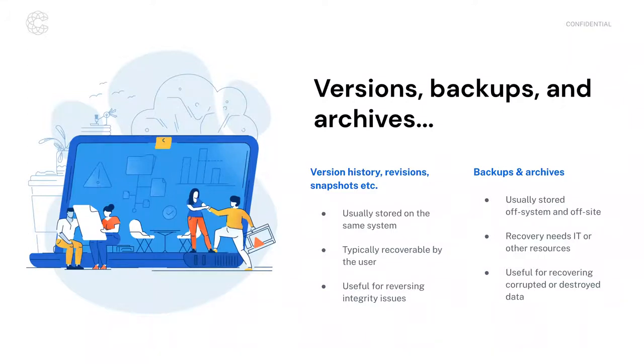Version history, revisions, and snapshots are often recoverable by end users and don't require any IT intervention. If you're using G Suite or Microsoft Office 365, you may be familiar with the version history features those document collaboration tools offer. If somebody has incorrectly entered data or messed up a document, you can always roll back to a previous version. These types of backups are useful for reversing issues that impacted data integrity — if somebody entered all the wrong information in a spreadsheet, you can roll back to the last correctly saved version.